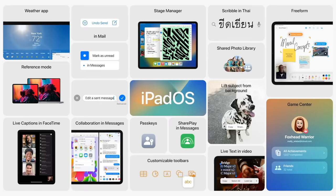All the software mentioned gets developer betas today, public beta in July, and official releases will be this fall. And that's about everything that happened today with WWDC 2022.